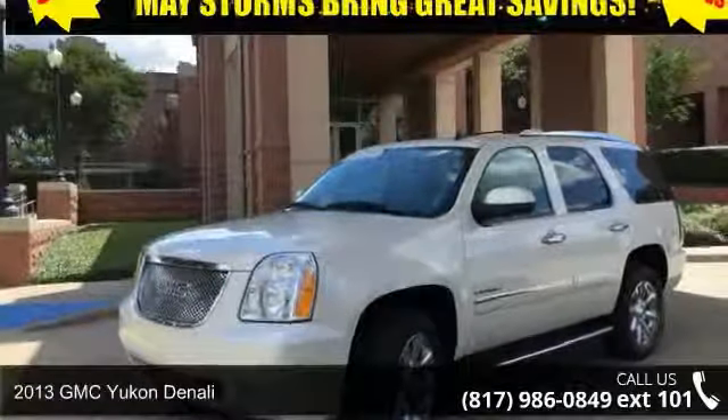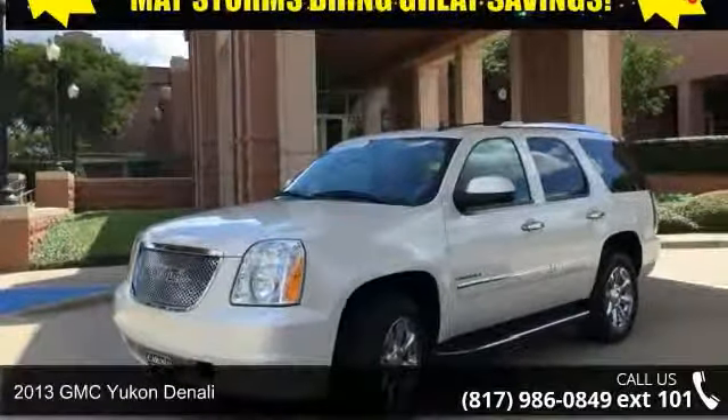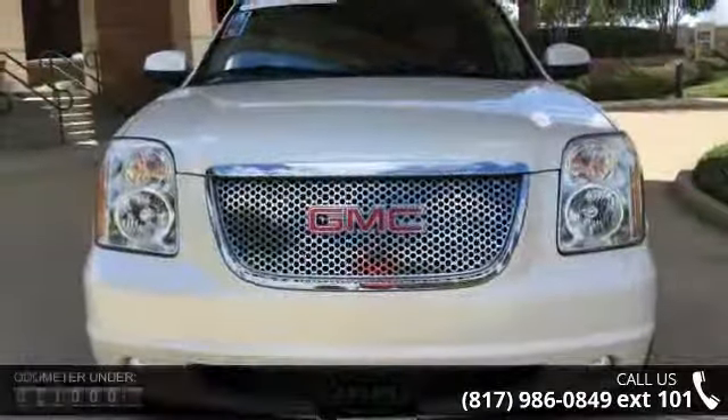Presenting the 2013 GMC Yukon Denali. If you are looking for an automobile with great features, look no further.